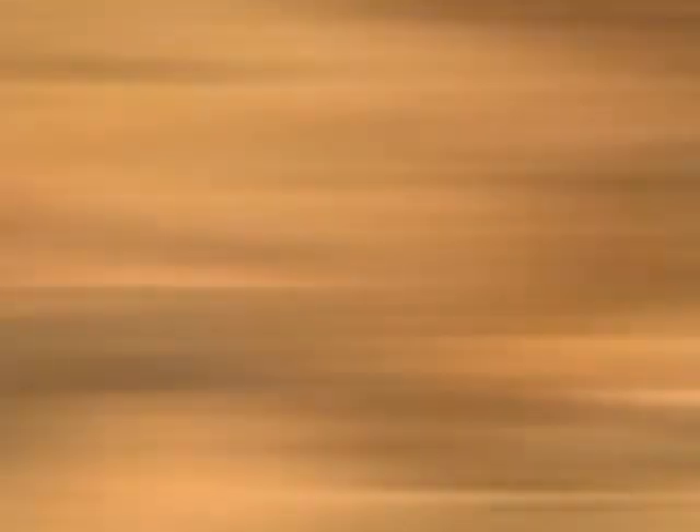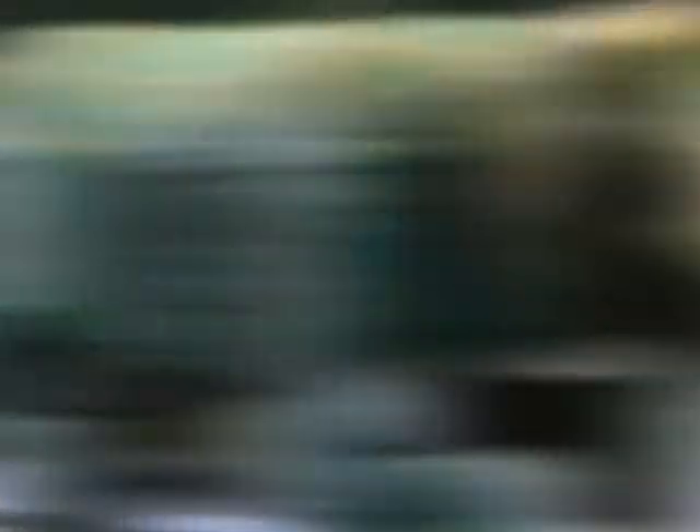Spirals are an extremely common iconographic motif. We see them in a wide distribution through space and through time. And there's no reason to assume that it meant the same thing to everyone who drew one.